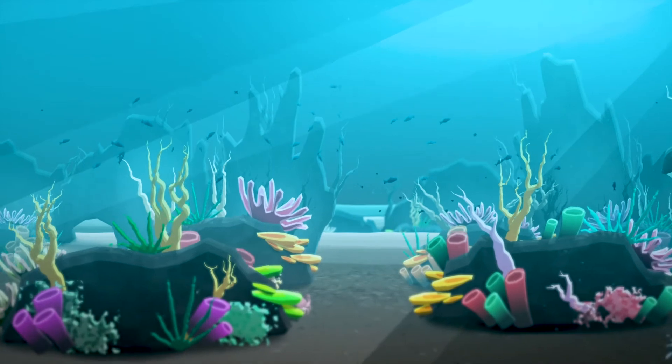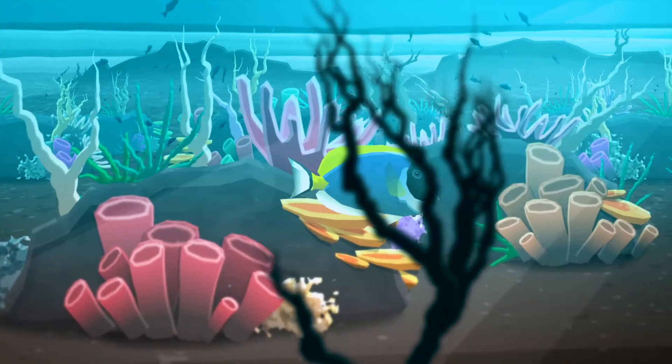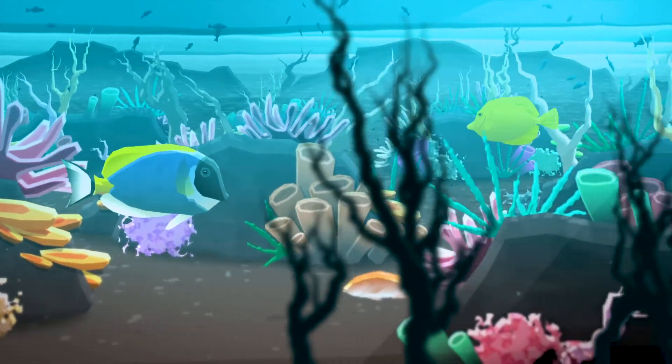In some locations, undersea conditions are perfect for vast reef systems to grow, resulting in some of the richest and most thriving environments on the planet.